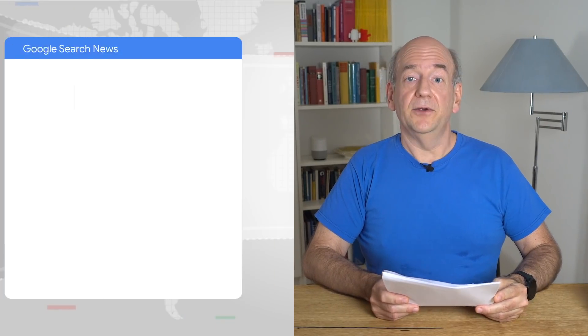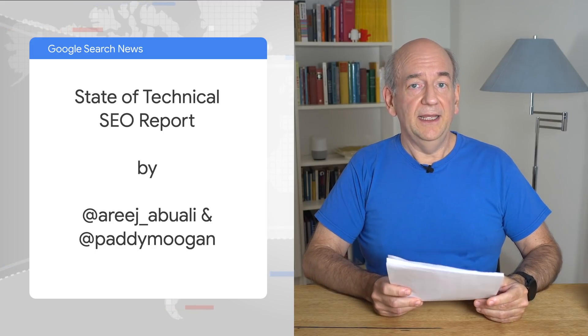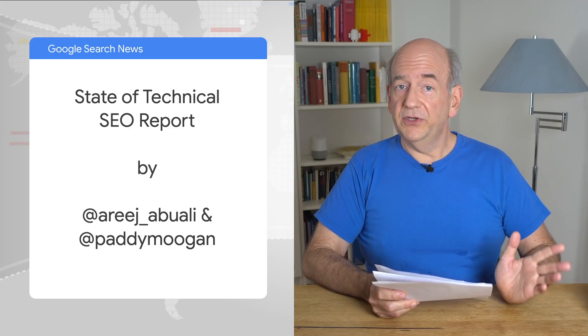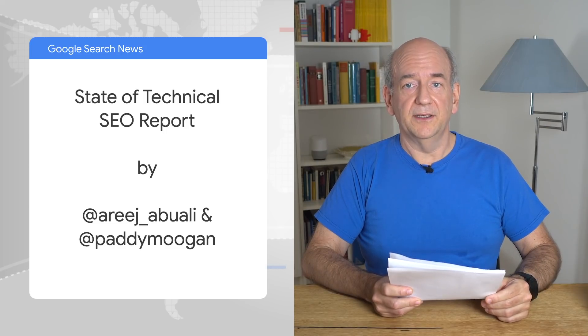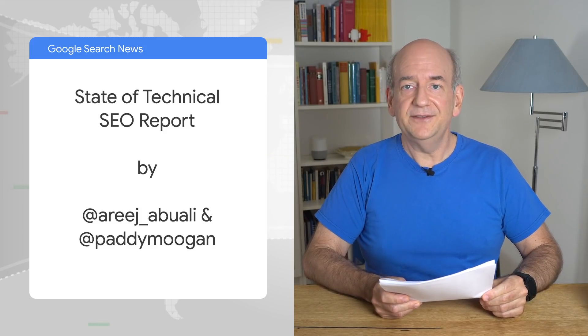One of the neat things about SEO is that there are so many different tracks that can lead to success. Websites can focus on different things and rank similarly in search, but they're still all quite unique. Because it's tempting to just focus on what worked for you so far, it's good to take a step back and see what others are doing from time to time. Earlier this year, Erij Abouali and Padimugan ran a survey on technical SEO and recently published the results. It includes comments from experts on all of the topics. If you're curious how other SEOs are organized within their company, how they work, what they focus on, it's worth checking that out. I found it quite insightful. I'll drop a link to it below.